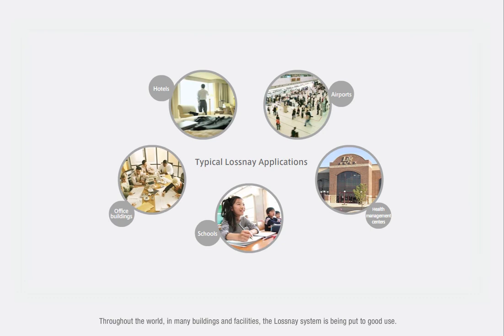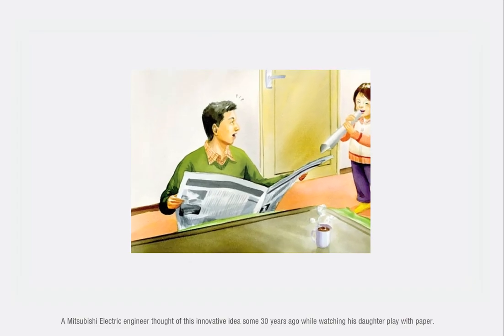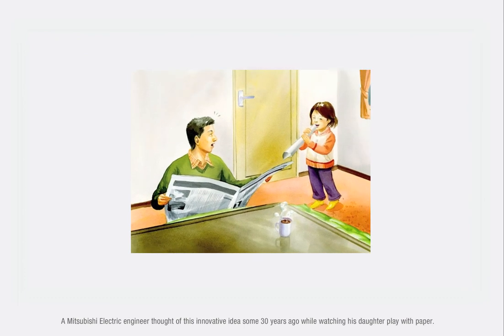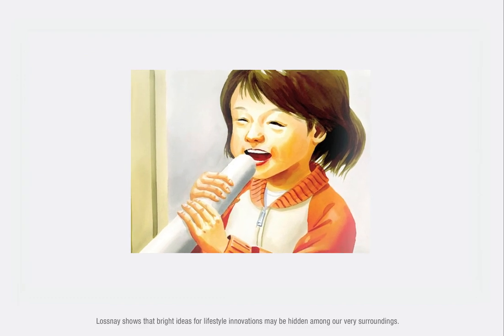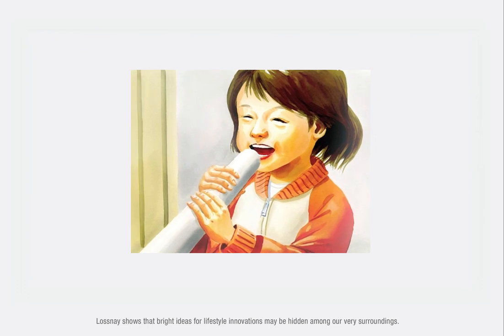Throughout the world, in many buildings and facilities, the Lossnay System is being put to good use. A Mitsubishi Electric engineer thought of this innovative idea some 30 years ago, while watching his daughter playing with paper. Lossnay shows that bright ideas for lifestyle innovations may be hidden among our very surroundings.